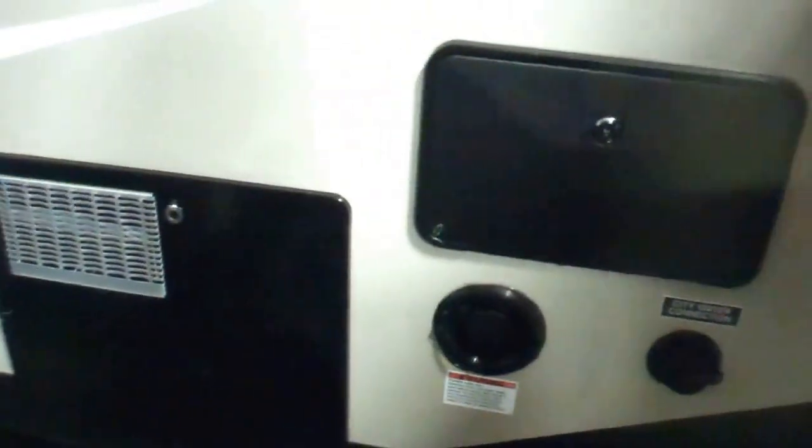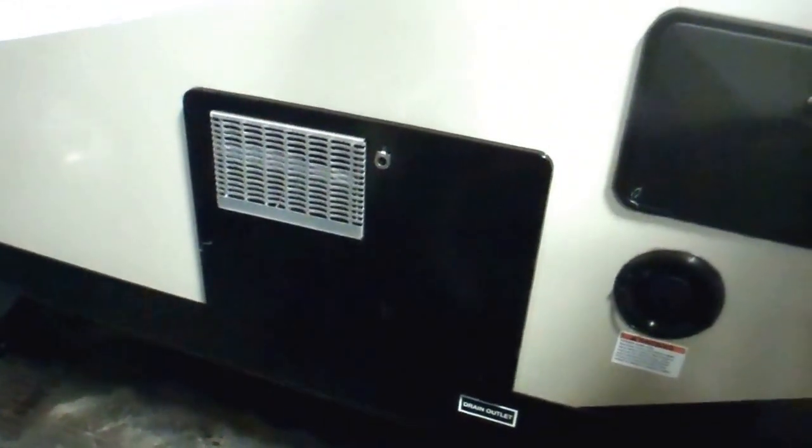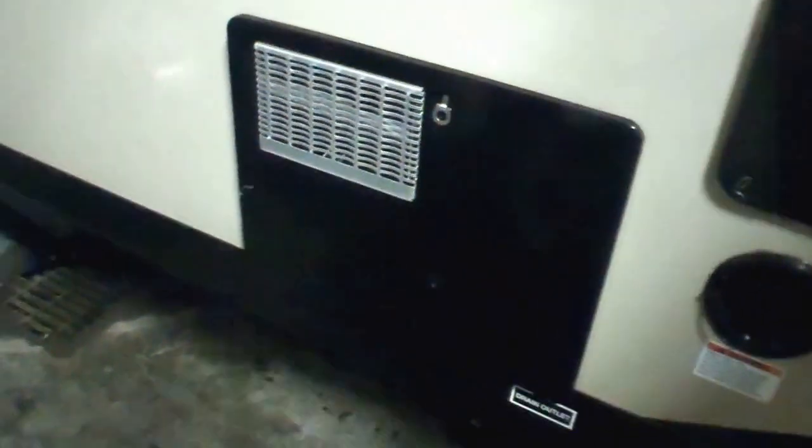All your water hookups are centrally located here — you've got your onboard water tank, your city water fill, and next to that we've got our six-gallon propane and electric Atwood hot water tank. You can run them both at the same time, which is a great feature. With a bigger group you can regenerate that tank three times in the same hour, so it's a really ideal setup.